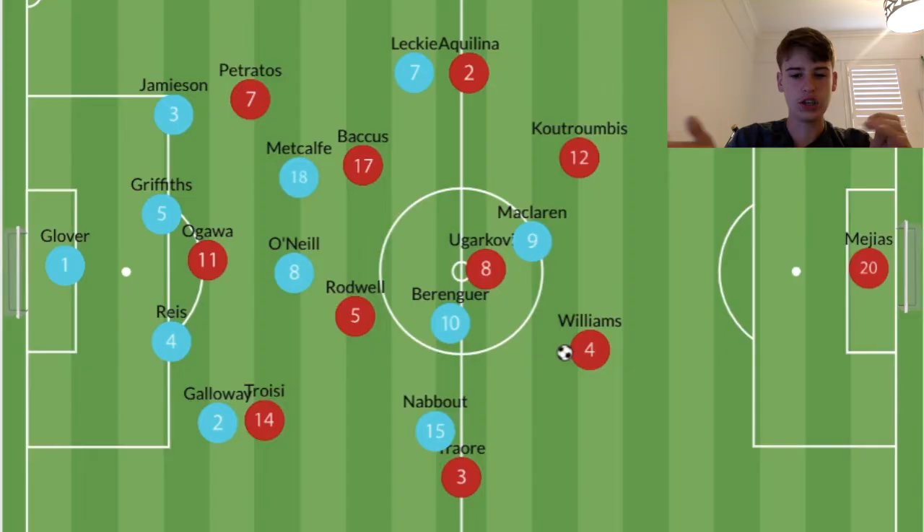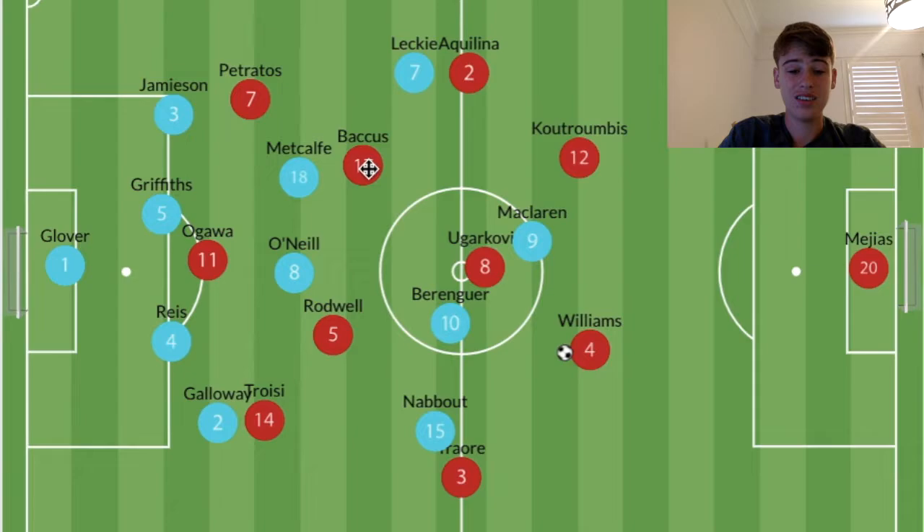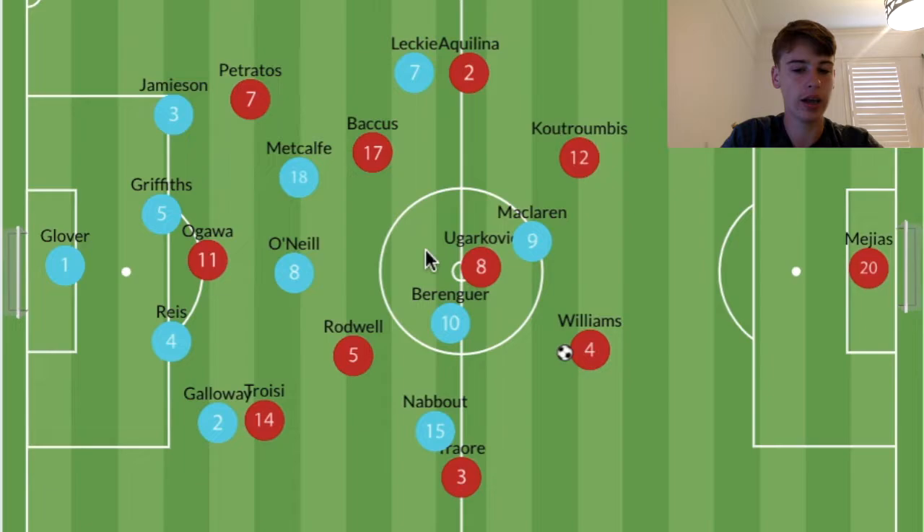Just a bit on Jack Rodwell's strengths. He's a very physical player — great at vertical running, just keeps going like an engine. Wanderers lined up in mainly a 4-3-3, with Bacchus in the right half space, Rodwell in the left half space, and Yigarkovic sitting as an anchor or single pivot from deep.